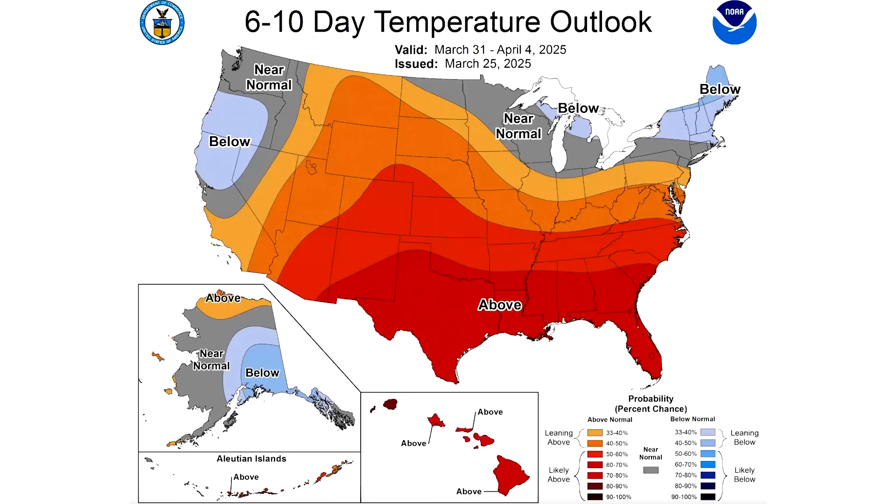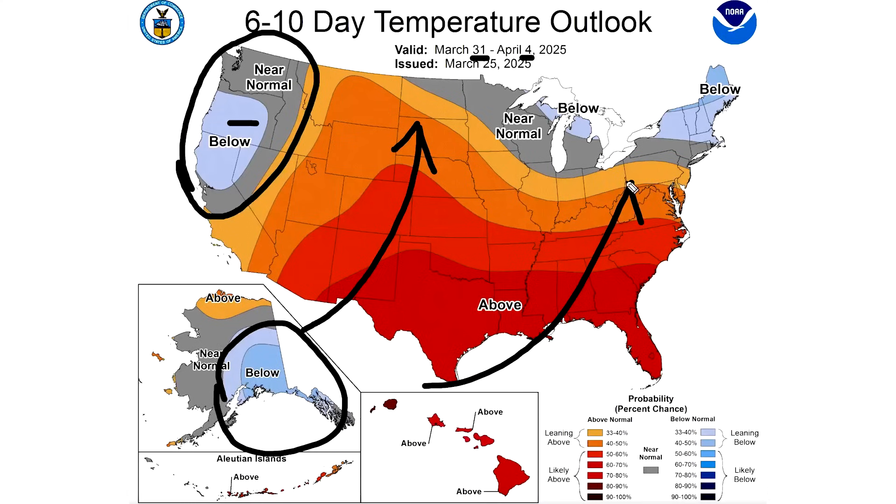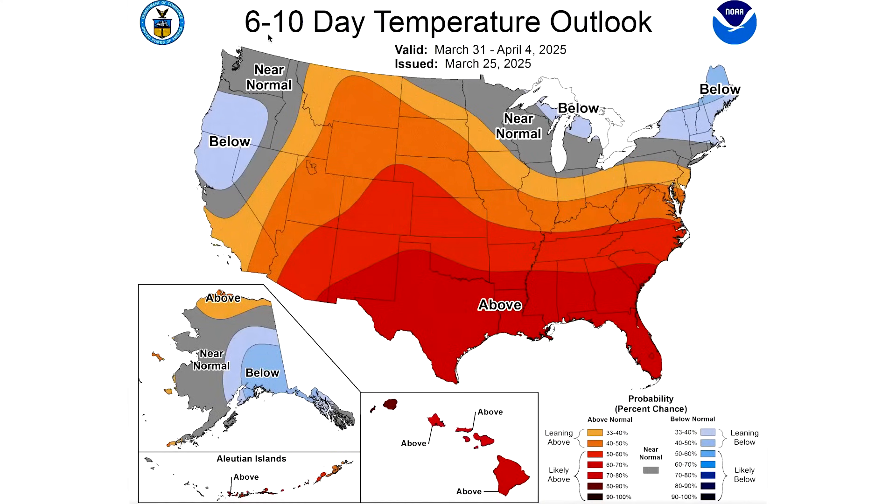Looking at the 6-10 day temperature outlook from the National Weather Service, covering March 31st through April 4th, we see a little bit of below-normal temperatures for the Northwest, extending into the southern areas of Alaska. This is what we call a negative PNA, and it's a pretty marginal one. That encourages warmer temperatures for the center of the United States and into the eastern United States. Because it's so weak, the warmth doesn't quite reach the northern areas for this timeframe.